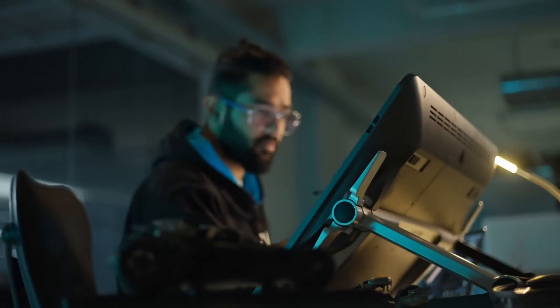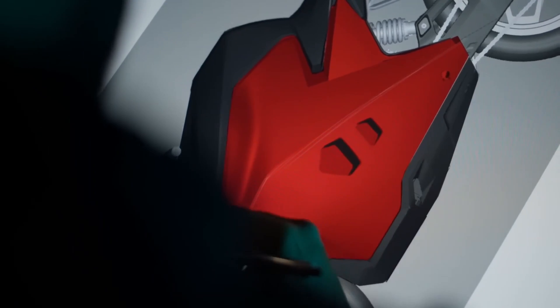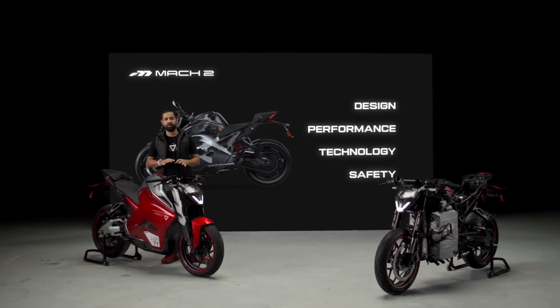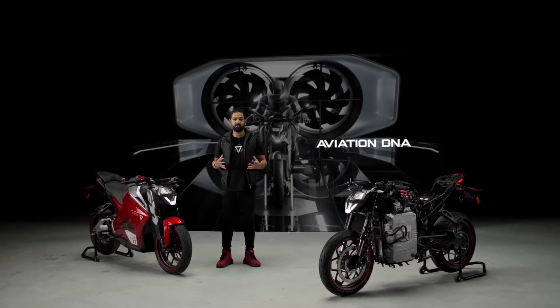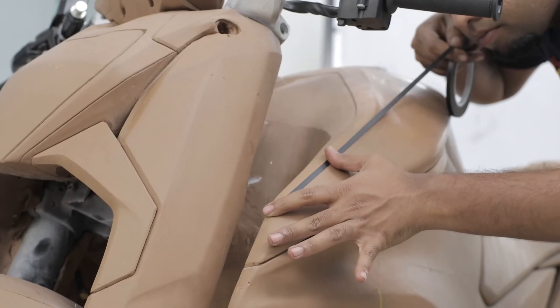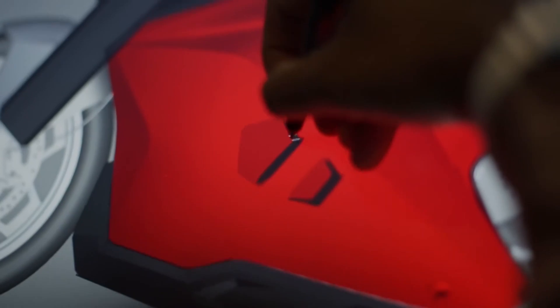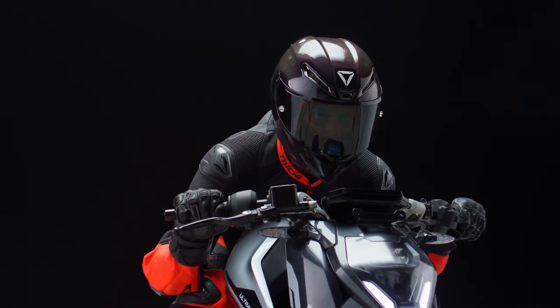When we first put pen to paper, the intent was not just to create an amazing motorcycle. The intent was to create an identity for electric motorcycles — one that stood for being smart, bold, and progressive. Aviation DNA is an integral part of who we are at Ultraviolet. Large parts of our design and engineering teams come from the aviation and aerospace industry. Every line of the motorcycle is aerodynamic, every surface streamlined, and every feature functionally honest.